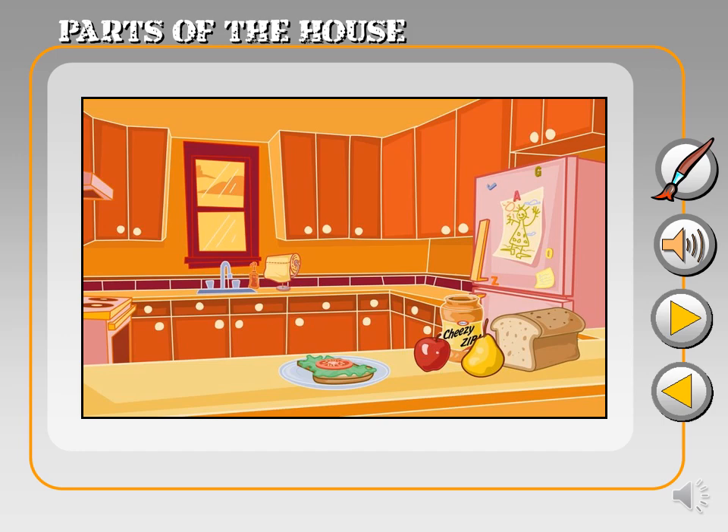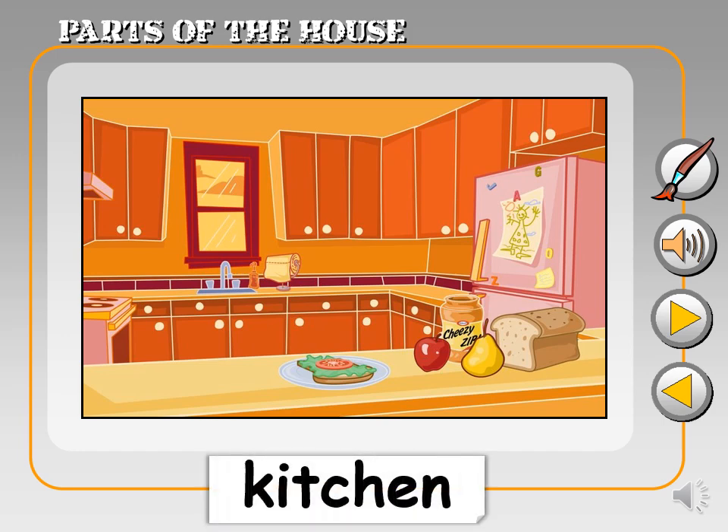Next up, we have the kitchen. The kitchen. It's where magic happens. Yummy food is cooked and tasty snacks are prepared.